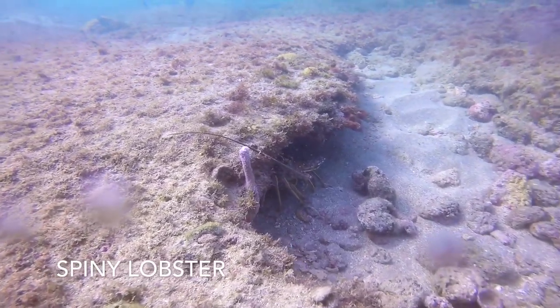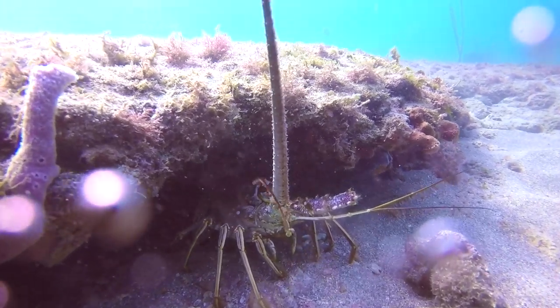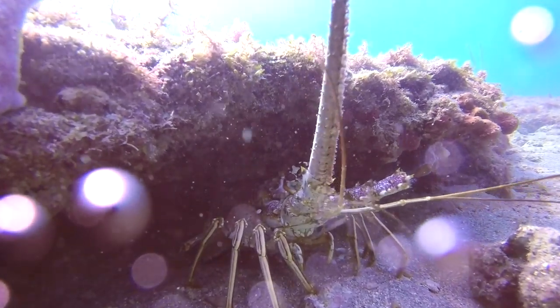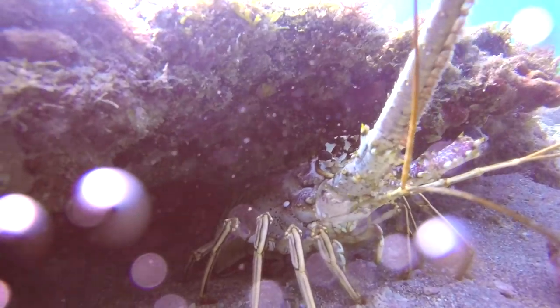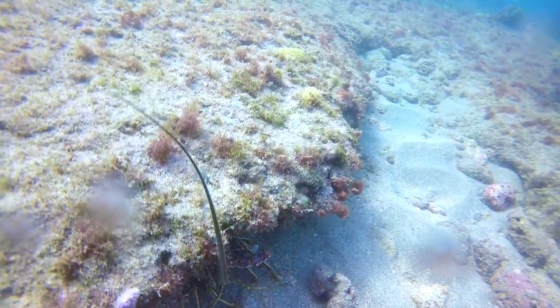Here we have a spiny lobster. Although they are in season and Andrew and I are capable of catching them, if you look you can see a missing antenna. I could be wrong, but that looks like someone previously caught him, gauged him, and had to throw him back due to his size. I'd rather not rough him up anymore.